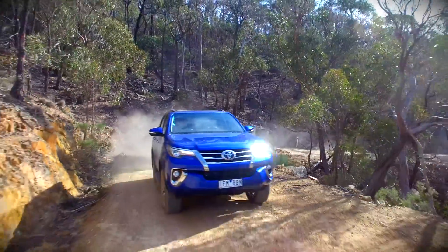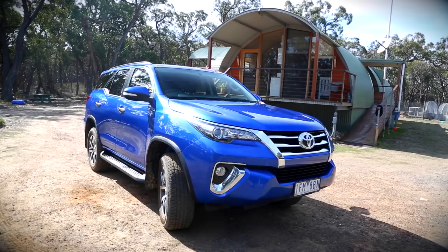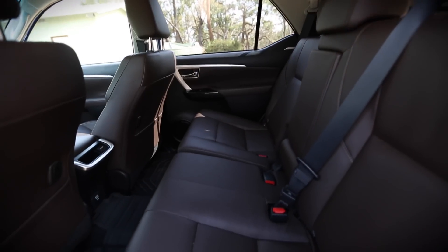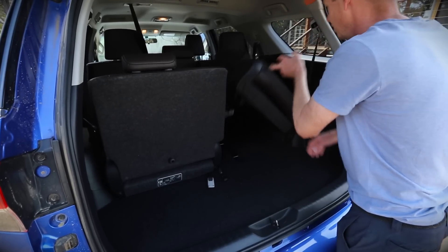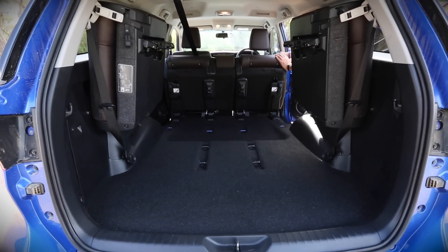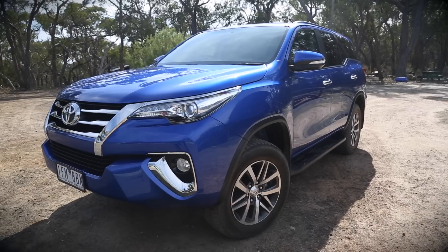Toyota's awkwardly named Fortuner is a jumbo four-wheel drive for the Asia-Pacific market, built on the Hilux platform. It comes as a seven-seater, but that easily folds into five or even two when you need the back for storage. If you take out the back middle seat, you can also open up a massive 1,080 litres of storage space.